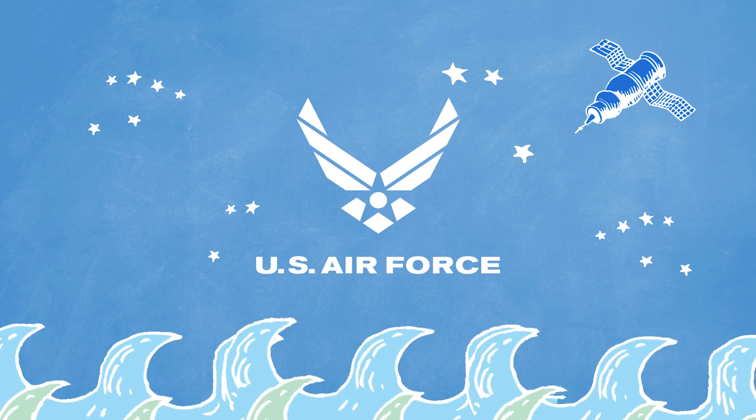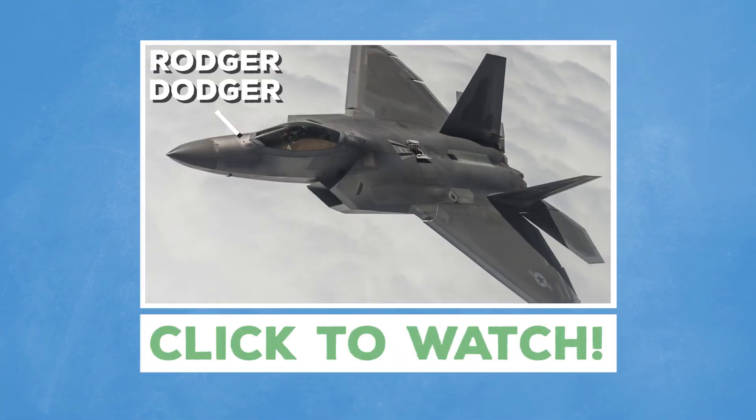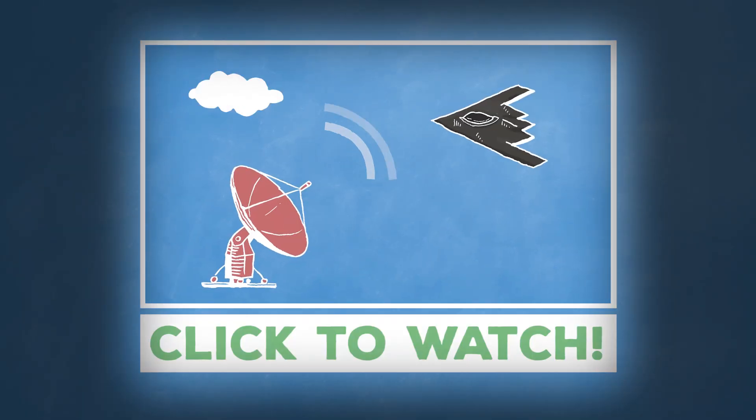The United States Air Force is powered by airmen and fueled by innovation. To learn about how stealth planes work, check out this video. To hide from radar, stealth planes are designed so that radio waves reflect away.